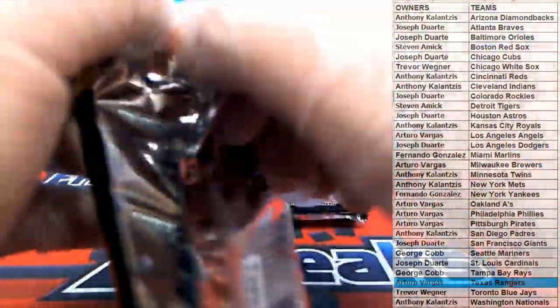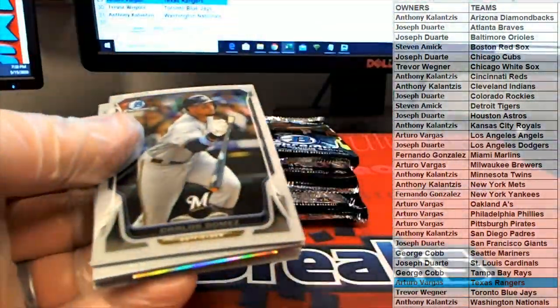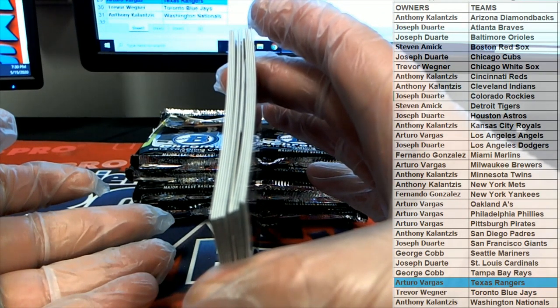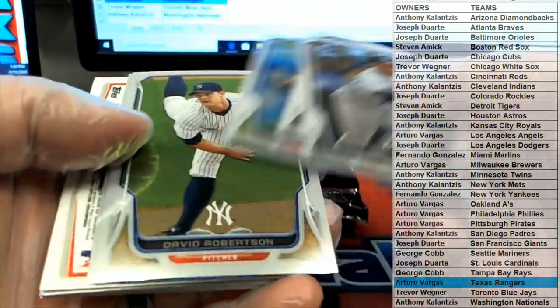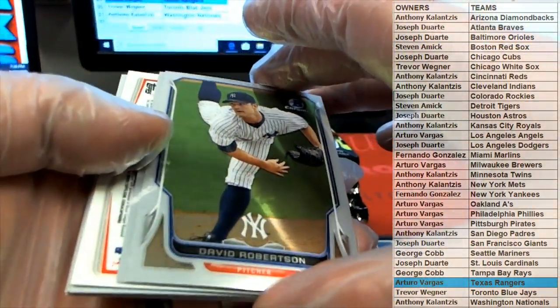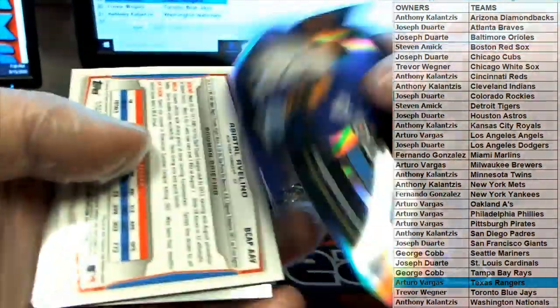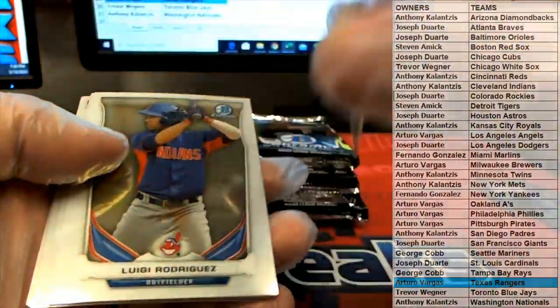Just a heads up - I want to point something out. If you didn't see the break yesterday, the cards are not bent, they just got a little Bowman sway in them. Just a heads up if you get them - they're not bent, don't worry, they're not damaged. Don't be alarmed. Been doing this a long time, I've seen it before - just the way they came off the press. They're definitely not bent.